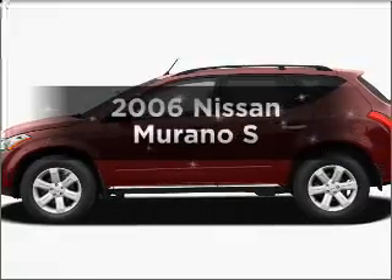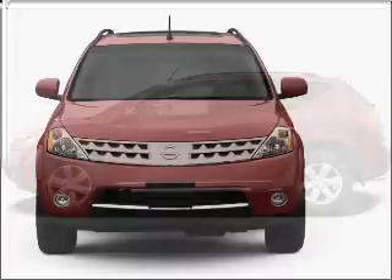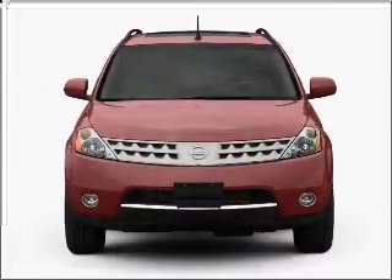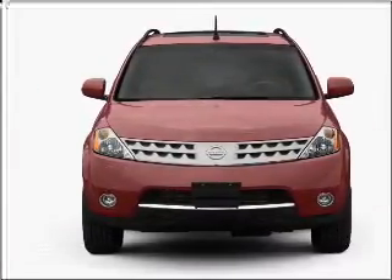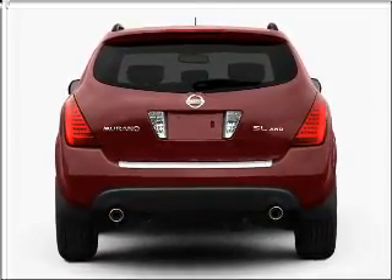Presenting the 2006 Nissan Murano. Find everything you want in a ride under one roof with this vehicle. With a reliable six cylinder engine connected to a smooth shifting automatic transmission. Stand out from the crowd with premium wheels.